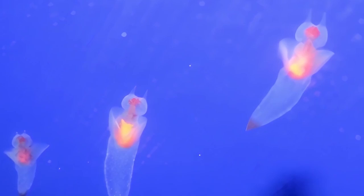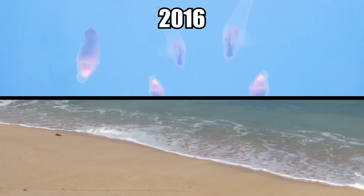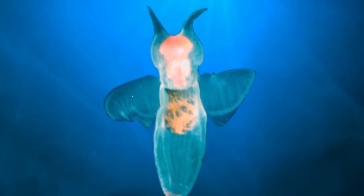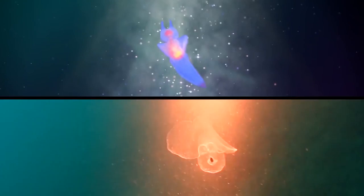Their bodies are almost completely see-through, and they don't grow to be very large. In fact, the biggest species of sea angel is only about 2.5 inches long. In 2016, thousands invaded North Carolina beaches, probably due to strong winds and currents. They're called angels because of the strange wing-like organs they have extending from their bodies. While they are harmless to humans, they aren't as gentle as real angels — they're voracious carnivores, feeding on shelled sea butterflies by turning them inside out.